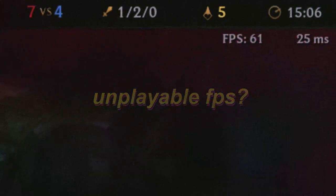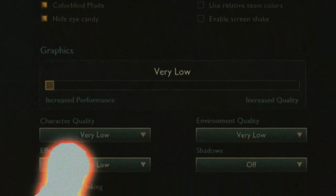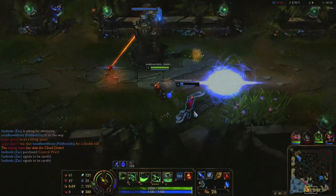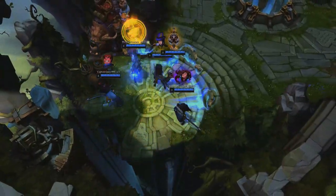Has your League of Legends gameplay been looking a little sluggish lately? Have you done everything in your power to improve your game — apart from actually improving your game? Well look no further, because I present to you the cure to your sadness. It's called sunlight. The Shell!